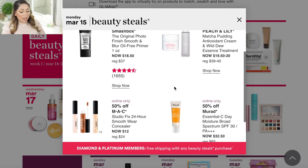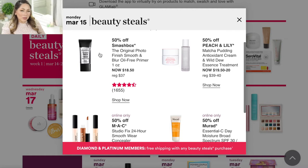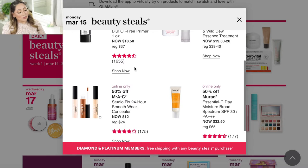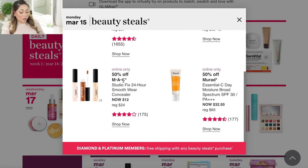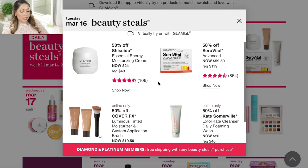On Monday March 15, they have the Smashbox Original Photo Finish Smooth Blur Oil Free Primer. I'm not a huge fan — it does blur pores but it makes me very oily, and I have combination skin, so I would not recommend it for similar skin types. The one product I'm very curious about is the MAC Studio Fix 24-Hour Smooth Wear Concealer, which will also be 50% off. The MAC concealer has been one of my all-time favorites, so I'm curious to try this one.